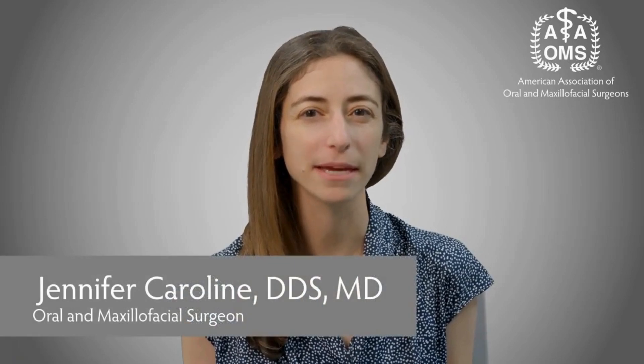Maxillomandibular advancement, or MMA, is one of the most effective ways to treat obstructive sleep apnea. It is usually performed in a hospital or outpatient surgery center. The procedure involves moving the upper and lower jaws and chin forward to increase airway space and decrease the severity of sleep apnea.